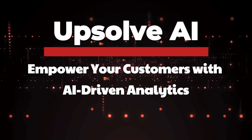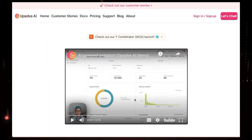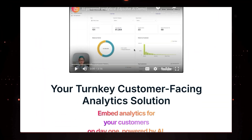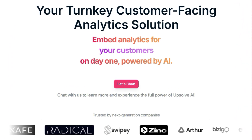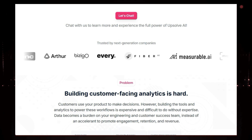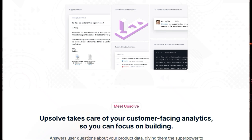Tool number seven: Upsolve AI — empower your customers with AI-driven analytics. Are you tired of struggling to provide your customers with the data insights they need? Introducing Upsolve AI, a revolutionary platform that makes building and deploying customer-facing analytics a breeze. Upsolve AI acts as your turnkey solution, taking care of all the complex technical details so you can focus on your core product and your customers.